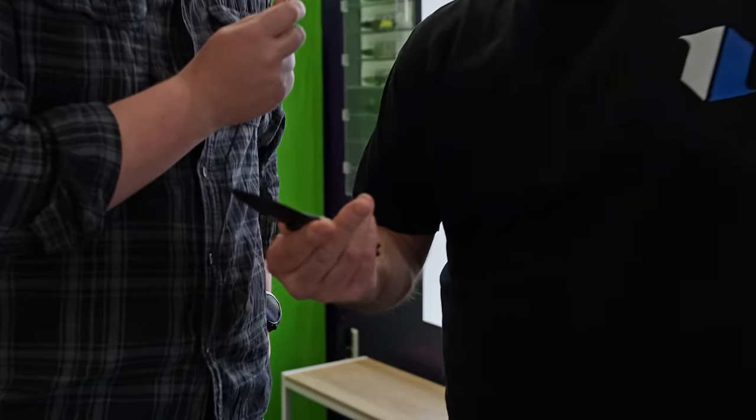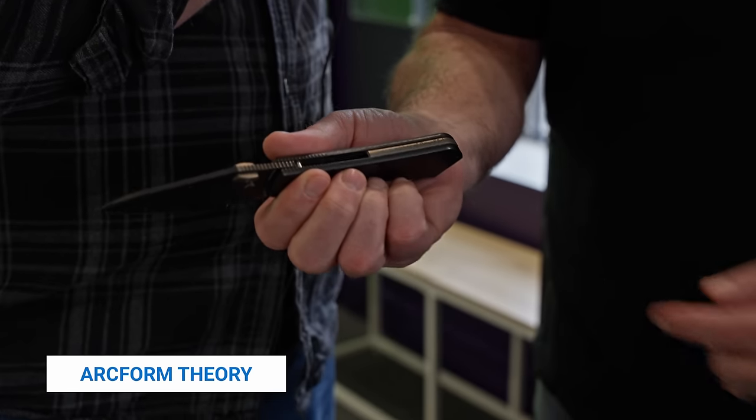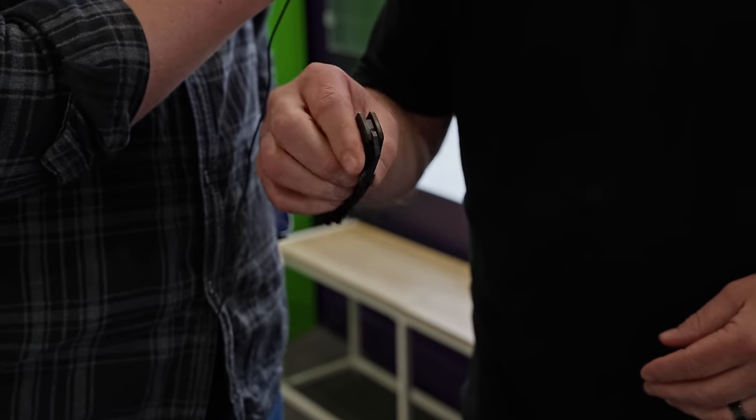Let's grab Zach — he's the manager around here. Zach, what you carrying? Arc Form Theory. Why am I not surprised? This is your favorite knife in the world. It says 'the Butcher of Bountiful' on it also — apparently his range buddies gave him a cute nickname. The Butcher of Bountiful. Best knife here. You're a good guy, Zach. Thanks. I love you.